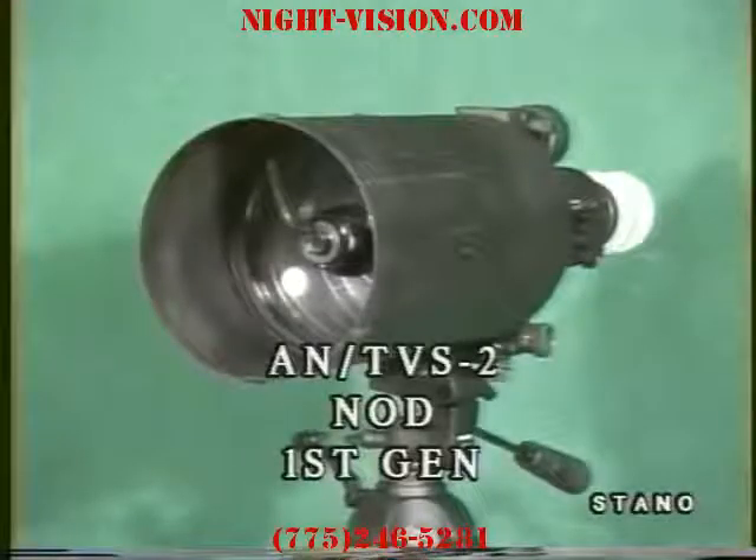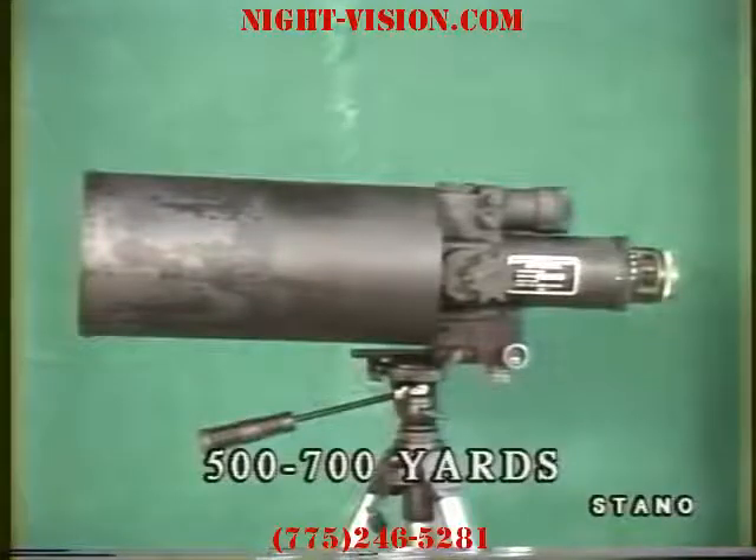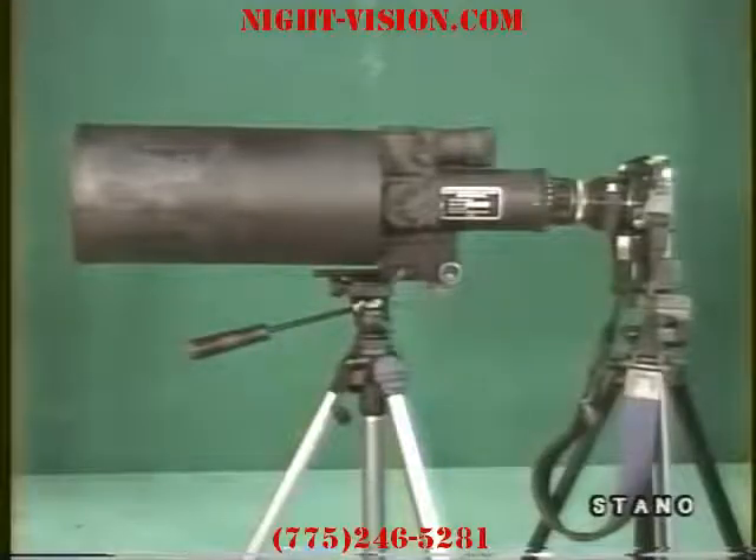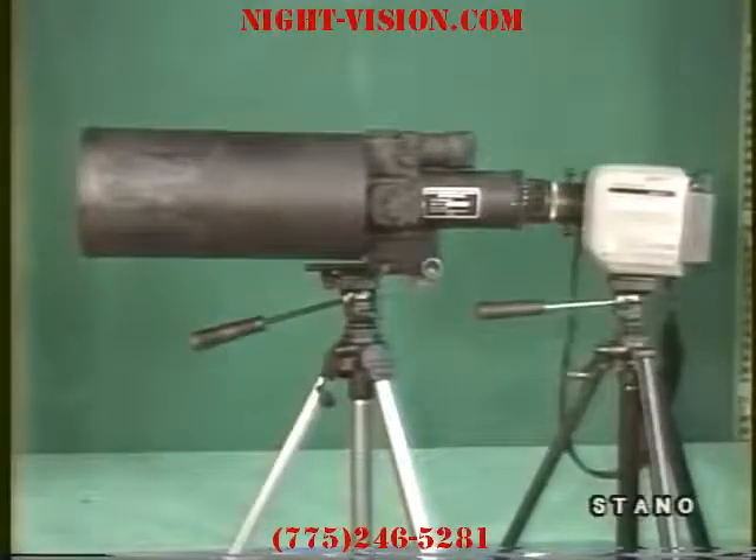The ANTVS-2 is a first-generation NOD. It is used for medium-to-long-range surveillance applications of 500 to 700 yards. In covert operations, when concealed, it can command a wide perimeter of observation. It is still photo and camcorder adaptable.